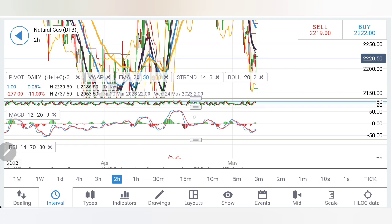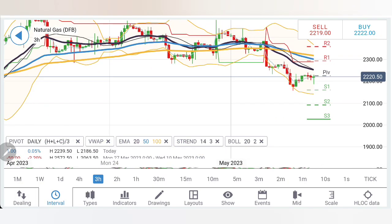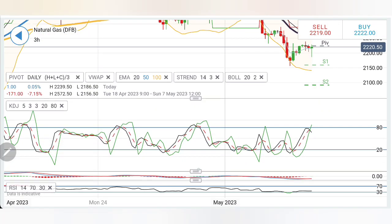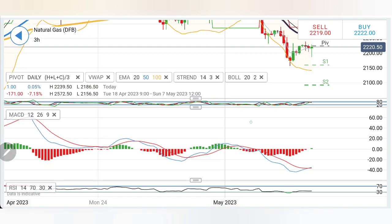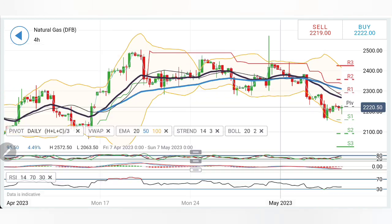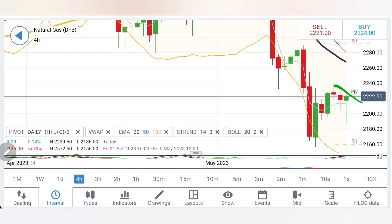RSI is also near the bottom. Likewise, on the three-hour charts, the observation is similar — Stochastic is overbought looking down, MACD is crossing over at the bottom trying to diverge a little, RSI is at the bottom. On the four-hour charts, you can see the expansion clearly. At 2.24–2.25 levels you can buy. The indicator is extremely oversold, and hence a potential rise cannot be denied.